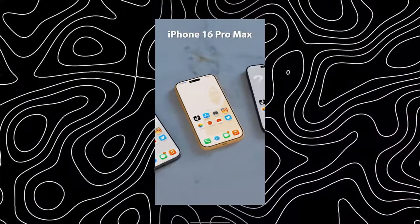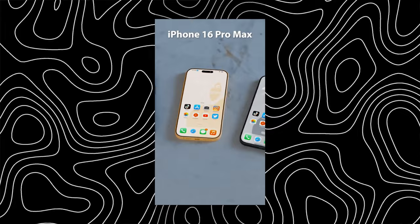Let's move on to the Pro Max. The iPhone 16 Pro Max has a 6.9-inch OLED display with a 120Hz refresh rate and a titanium body. It has the A18 Pro chip with the same 8 gigabytes of RAM and Apple Intelligence.